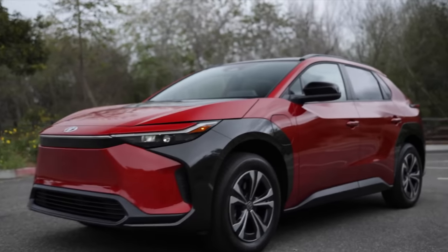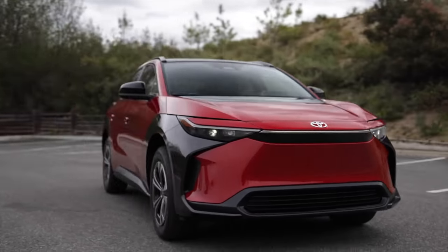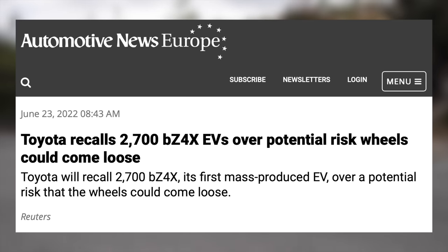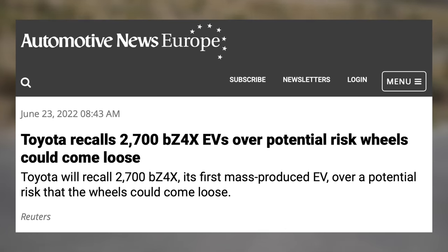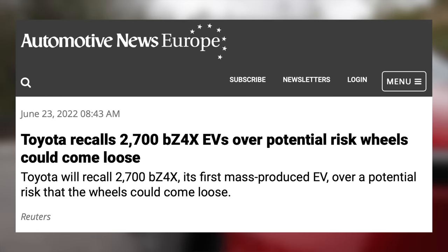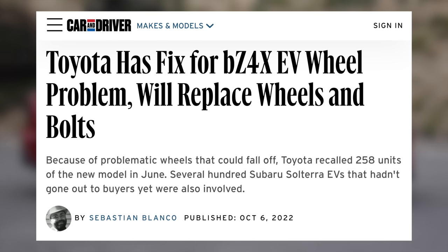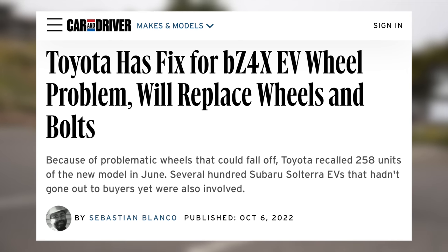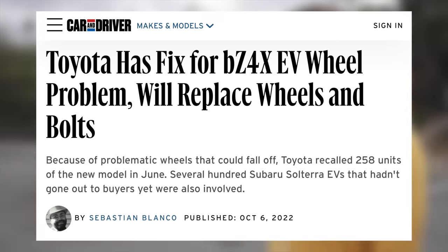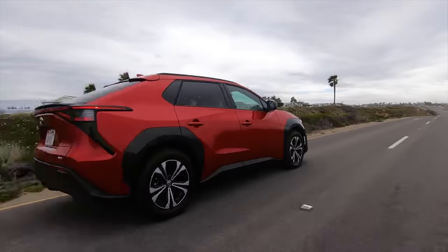Another EV from an established brand is the Toyota BZ4X. I've talked about it before, but I'm mentioning it again since production has restarted. Toyota shipped 2,700 BZ4Xs before finding a significant flaw — the wheels were at risk of falling off, so they had to recall every single one produced. For a few months they were in limbo waiting for a fix, but a fix was announced and they resumed production. They are planning to reopen sales in the US in the near future, so it's worth looking into this car again.